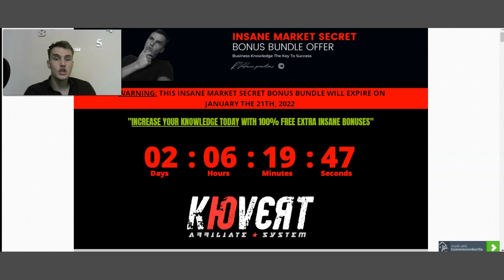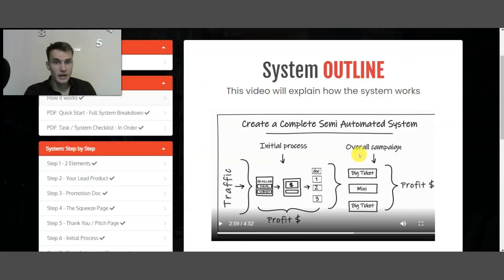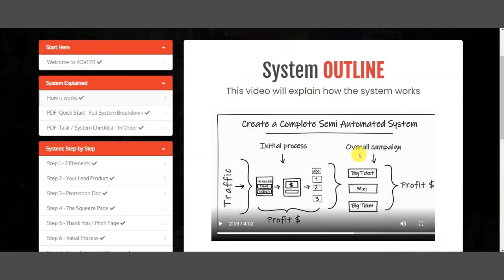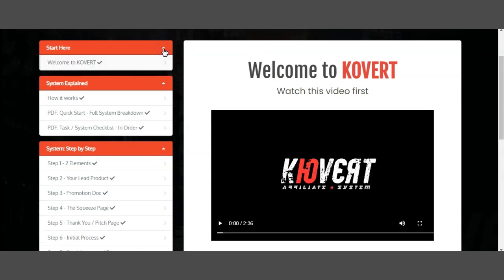Now let's jump to their members area. Once you're on the members area, I'll walk you through everything you need to know. Once you have full access — as I currently do — the first thing you're going to see is 'Start Here,' which is the welcoming video. This is the first video you need to watch to better understand what Covert is and how to use it.